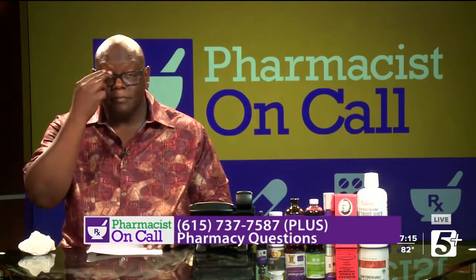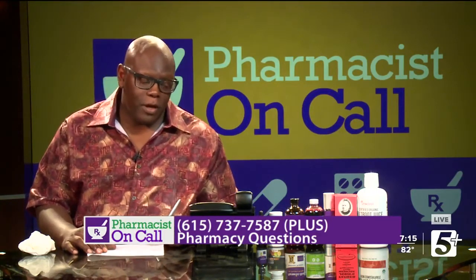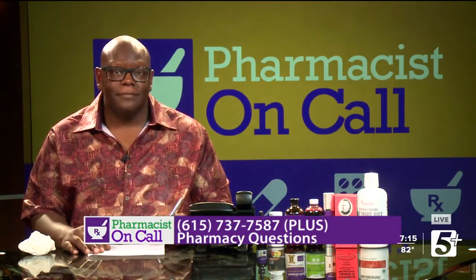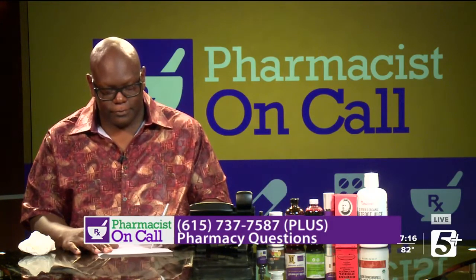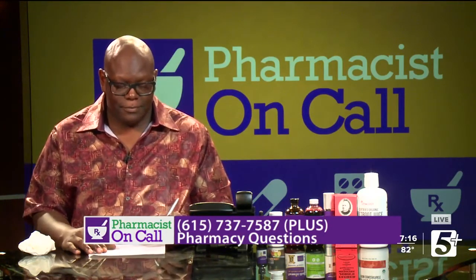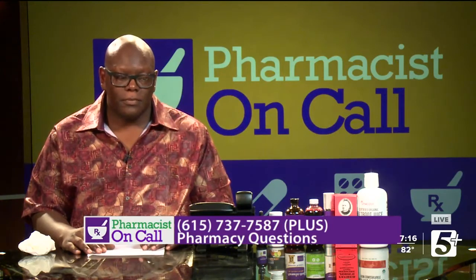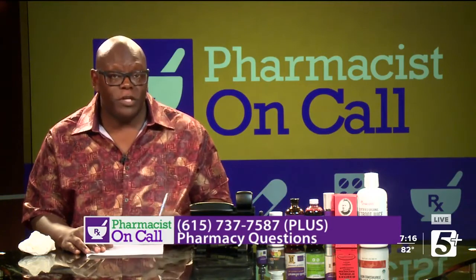I want to know if you deliver medicine to homes. Are you asking if we deliver medication? Yeah. We do. Where do you live? I live in Nashville. What area? David County. What's your zip code? 37207. Yeah, that's the zip code where one of the pharmacies is. So yes, we deliver to that area.